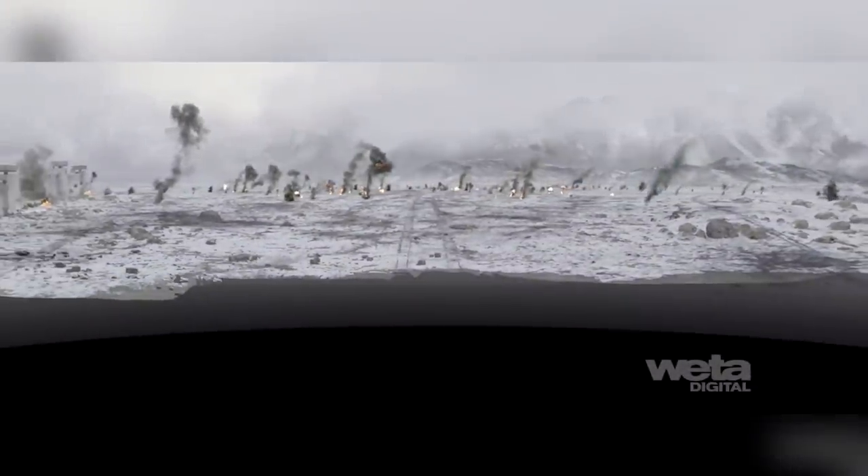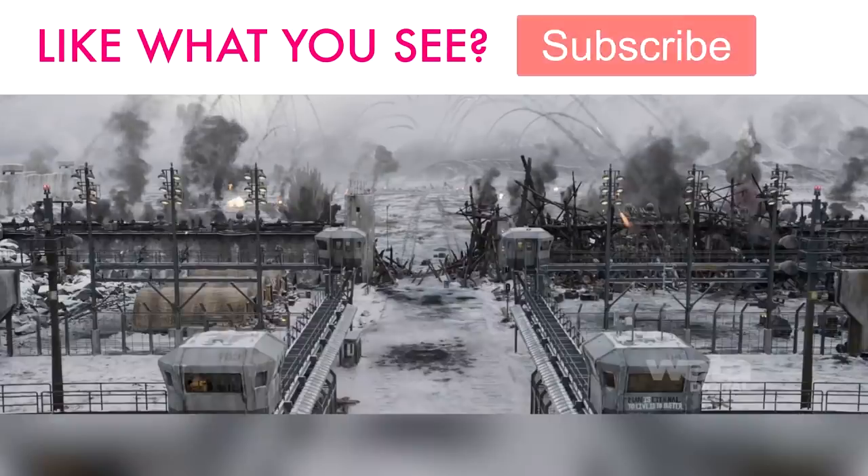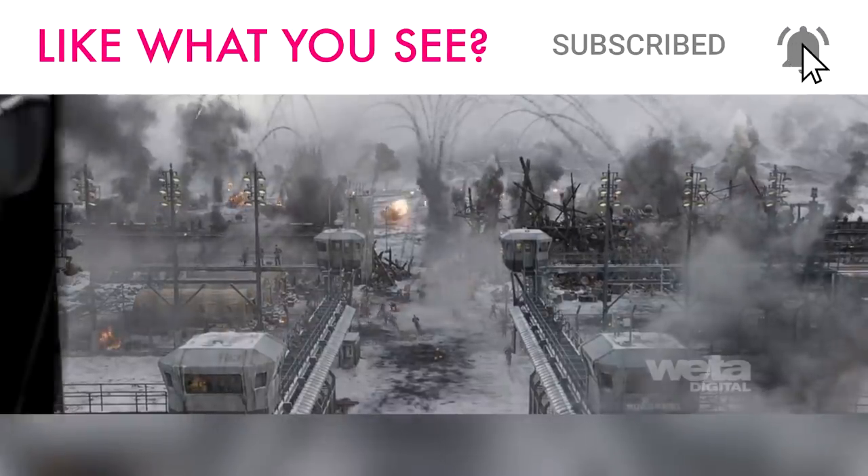Please give us a like if you enjoyed this video. Don't forget the links to the music used in this video are in the video description, and as always be sure to let us know in the comments section which movie VFX you'd like to see behind next.